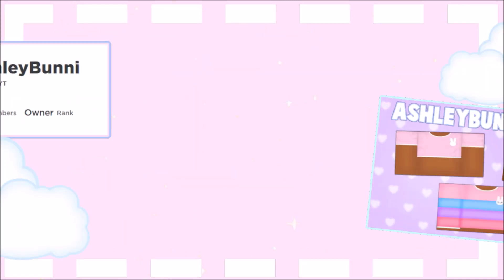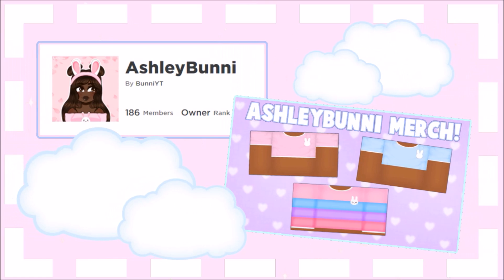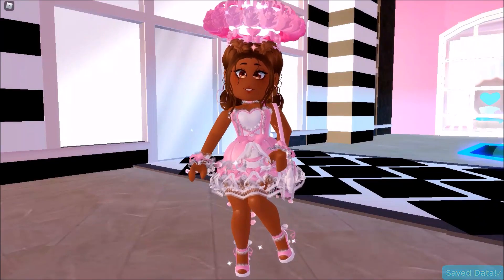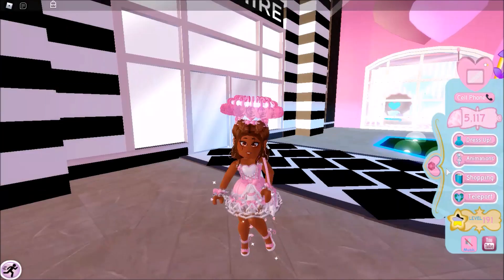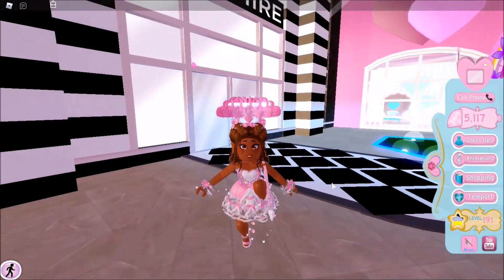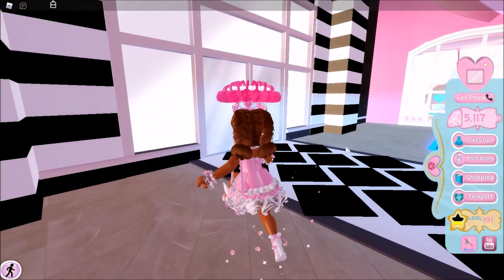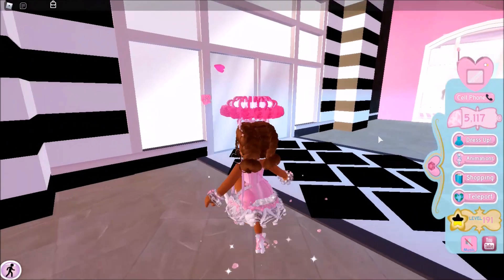Hey everyone, Ashley Bunny here, and today we're going to be playing on Roblox Royal High once again. There's a brand new update out — it's pretty small and it was really surprising, basically just a surprise update.